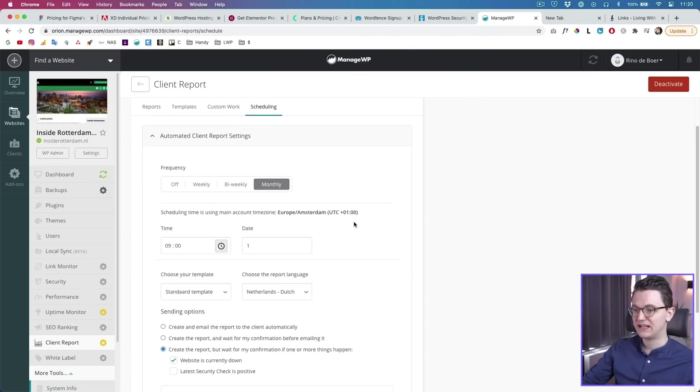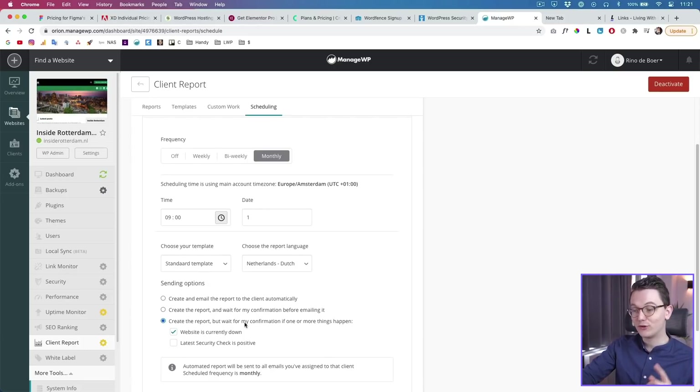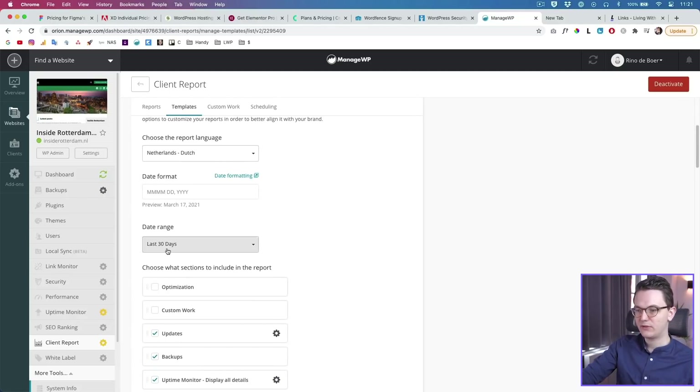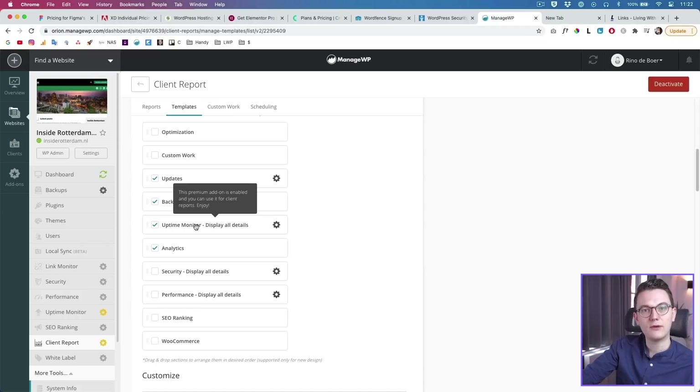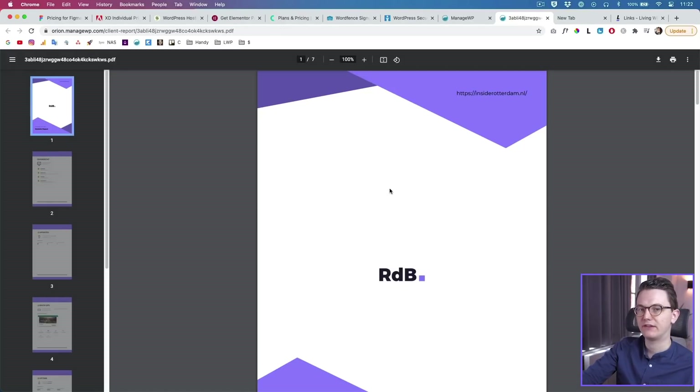In that report you can set the data to your language, the last 30 days, and check a few boxes — for example the updates, which you can also automate in ManageWP so you don't have to do updates manually every month. Clients can see backups, the uptime on the website, and the analytics — you can connect it to your Google Analytics so they see their analytics from the last 30 days. You can upload your logo, your colors, and preview the report to see if everything looks the way you want it.